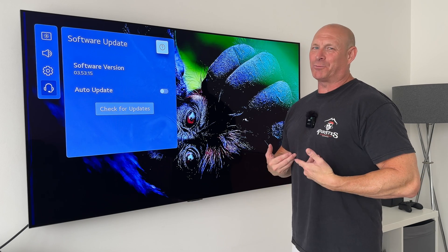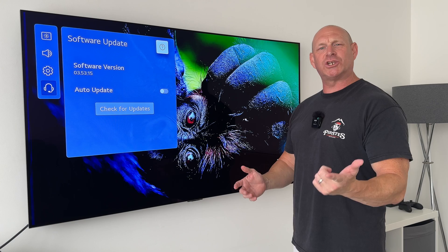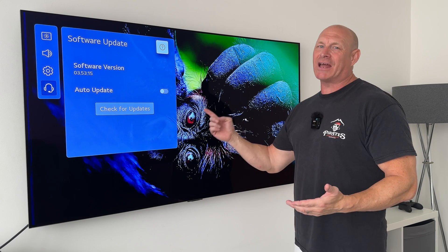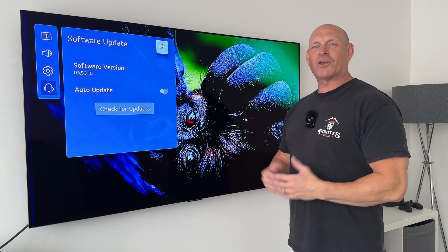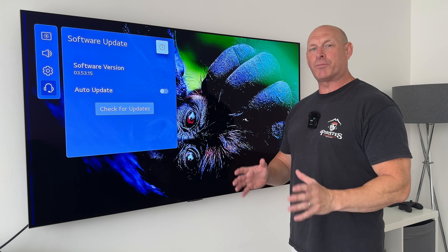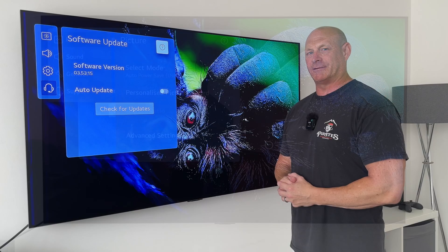Hey, what's up guys? I'm Paul the Tech Giant, and welcome back to the channel. Today I want to talk to you about the very latest software update for the LG C1 and G1 OLEDs. Now, as you may know, I don't currently own a C1 or G1 OLED, so I just want to say a massive thanks to channel subscriber DGS for providing the screenshots and information regarding this update.